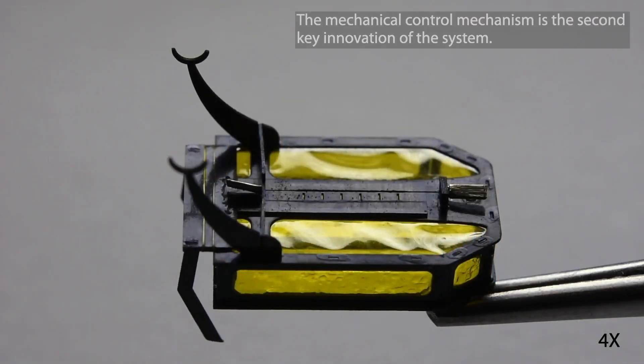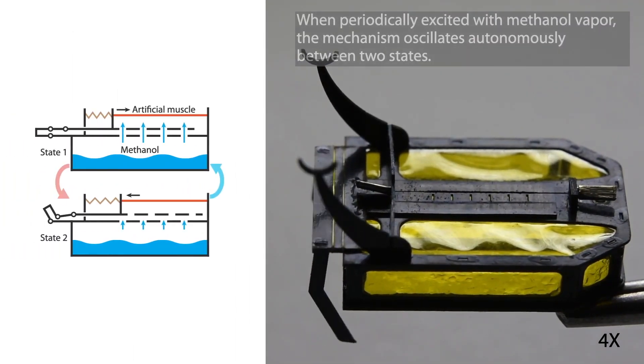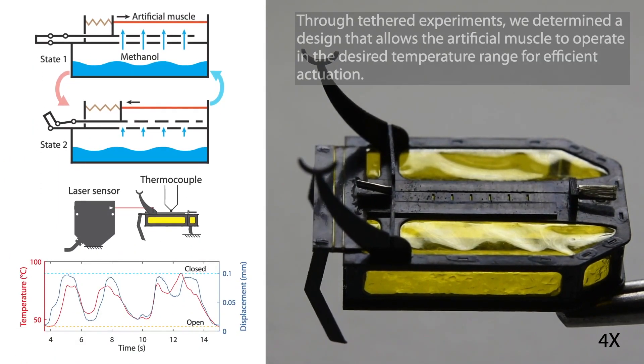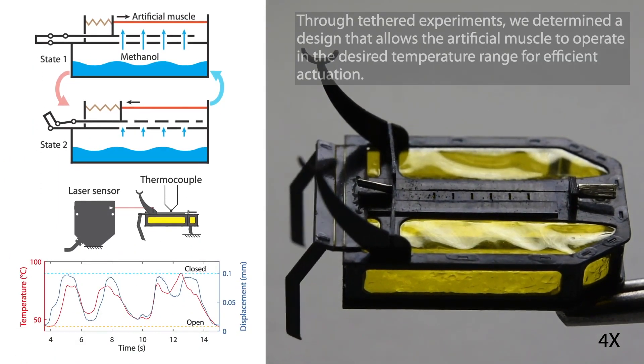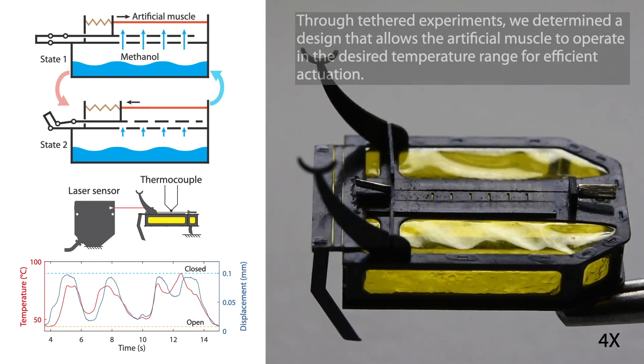The mechanical control mechanism is the second key innovation of the system. When periodically excited with methanol vapor, the mechanism oscillates autonomously between two states. Through tethered experiments, we determined a design that allows the artificial muscle to operate in the desired temperature range for efficient actuation.